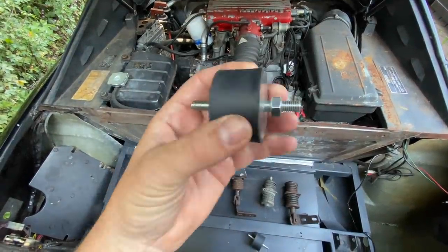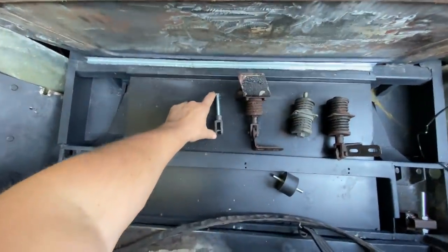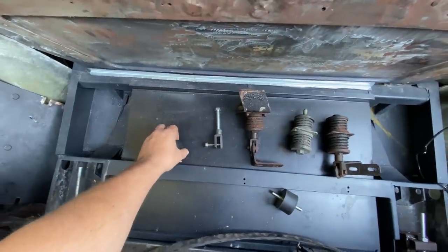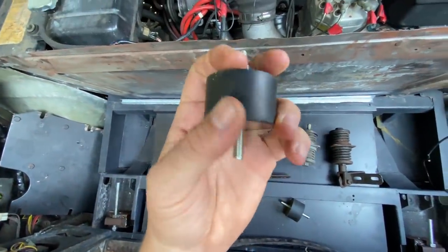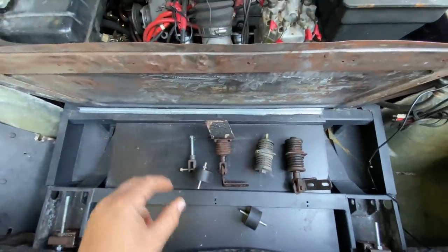While we wait for those replacement bobbins to arrive, I've put a temporary solution in the form of just a long bolt in there, which actually seems to be doing the trick — except we just don't have any kind of dampening on it. So let's move on to the next job.